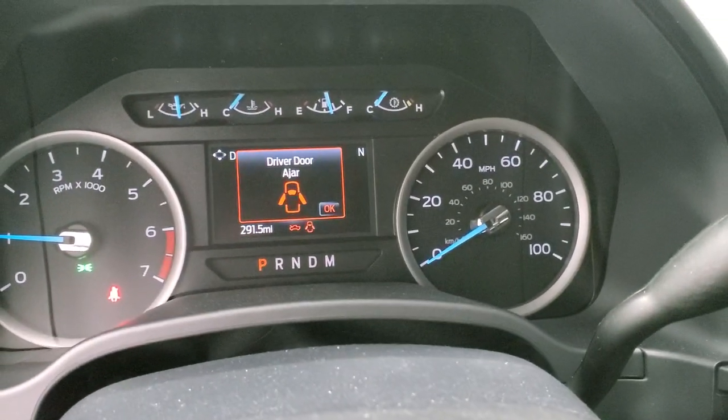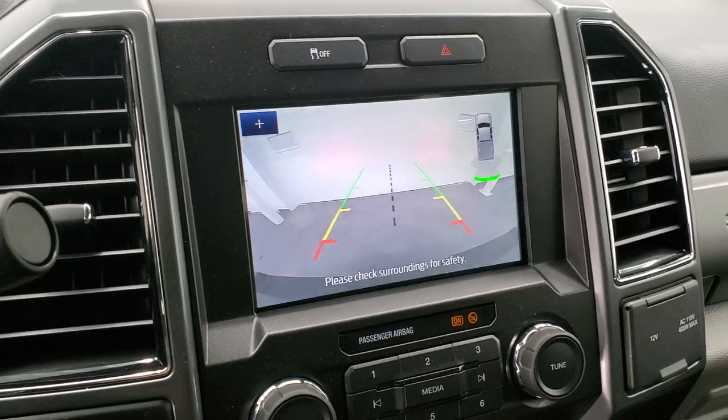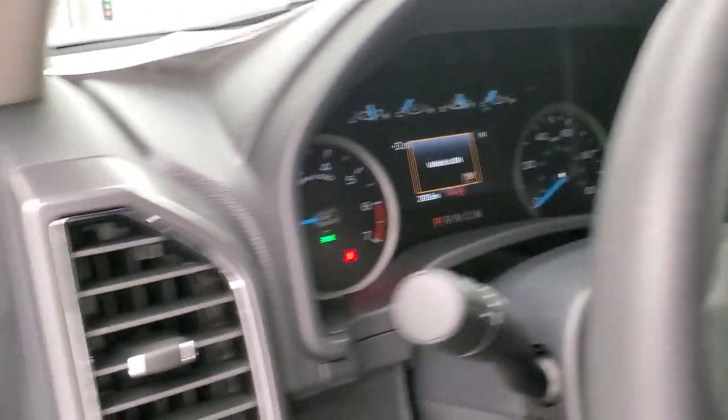Starts right up. No check engine lights or anything like that. There's your backup camera — that works nicely. And you can zoom in on that receiver hitch so you can get hooked up to your boat, camper or trailer the first time, every time.